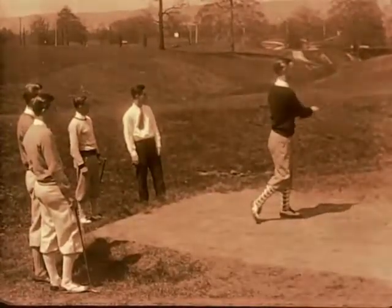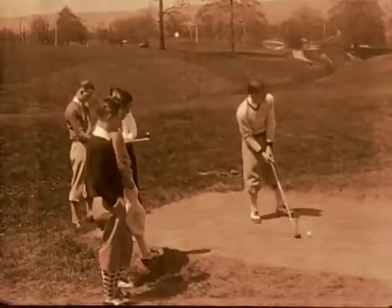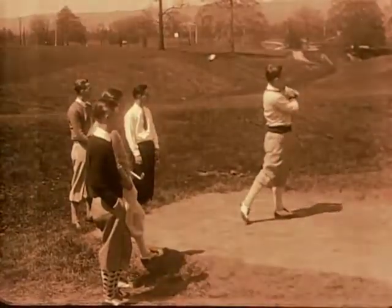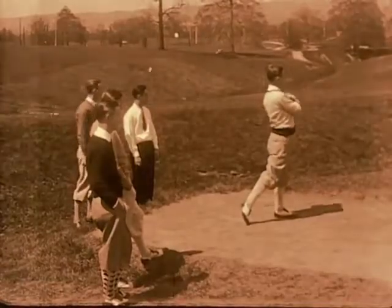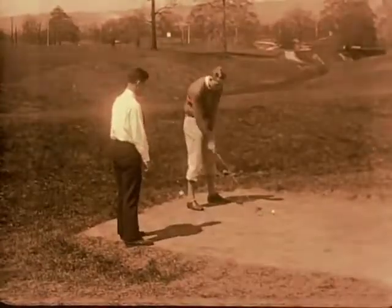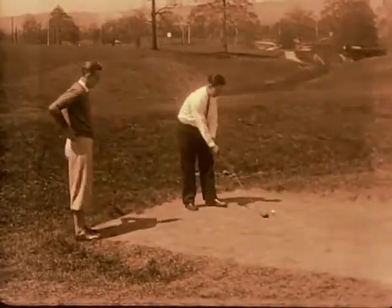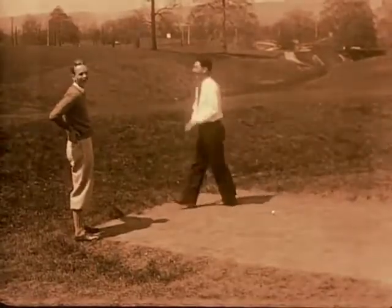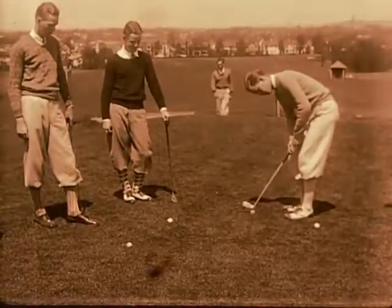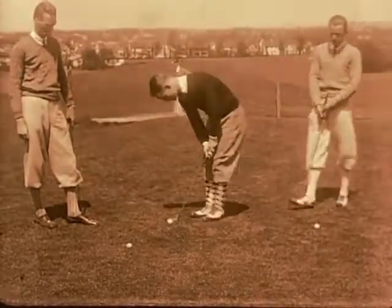This is a golf course, perhaps Avon Field up on Reading Road, but I'm not sure about that. Again, Jimmy Deer and Jack Bates are here watching the people tee off. I think that's Jimmy Deer getting some pointers from somebody, and he's going to try it himself — oops, well, nice try. And at the end they're doing their putting. I like the knickers.